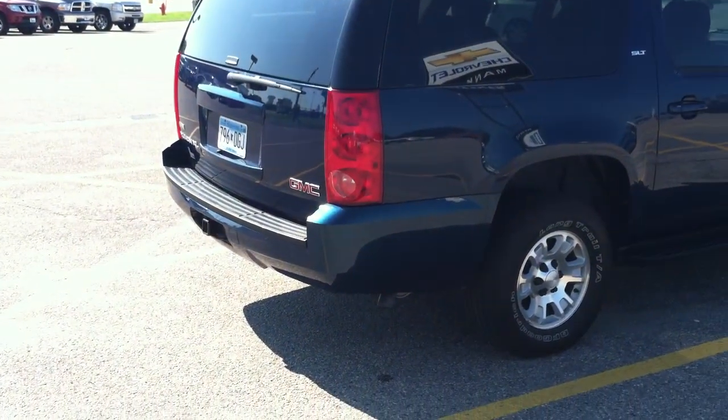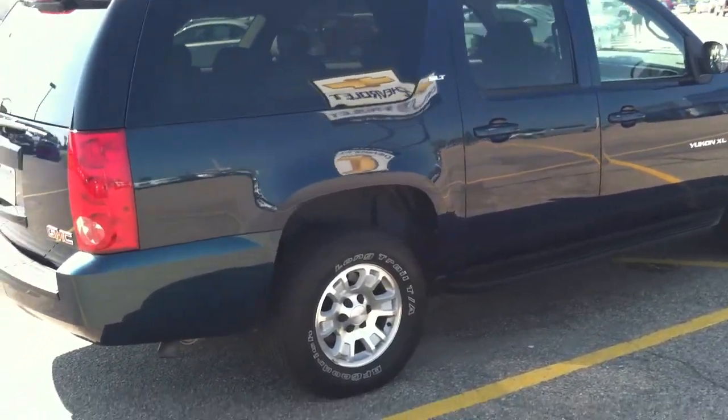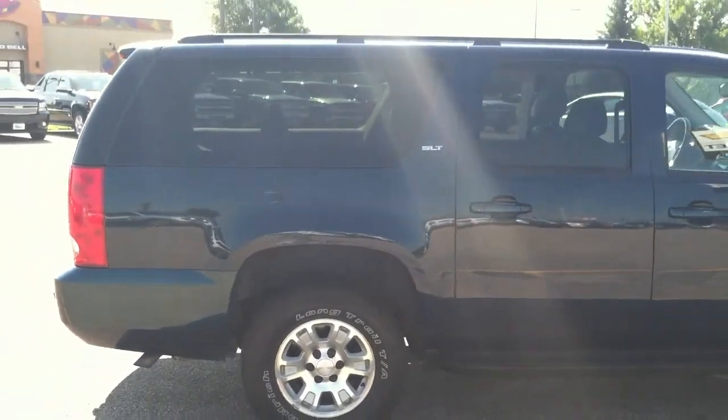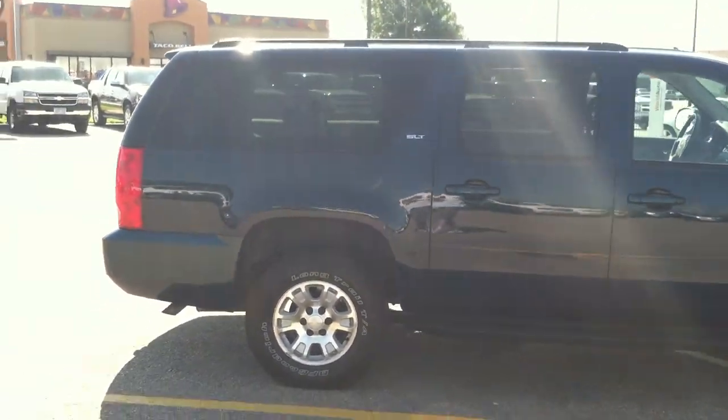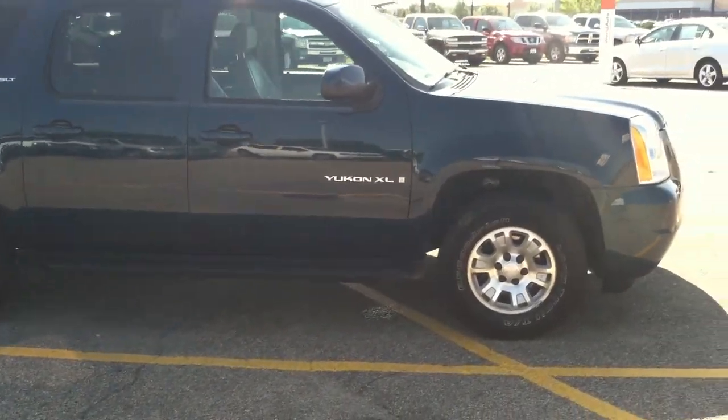The towing package on the back gives you capability of up to 7,000 pounds of towing. Inside the vehicle, everything you'd expect: power locks, power windows, power seat, power mirrors, remote keyless entry with remote start — awful nice on a hot day like today for cooling down that interior.